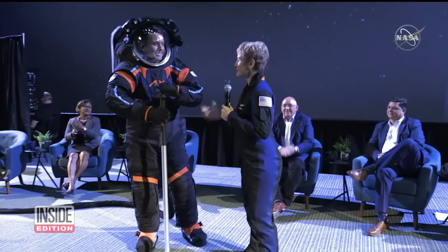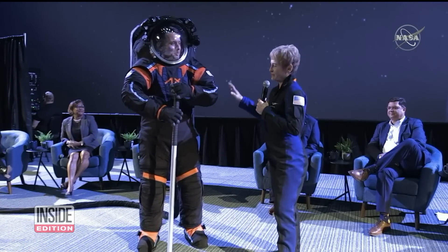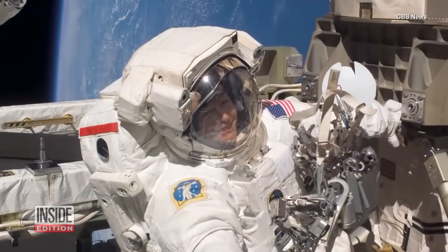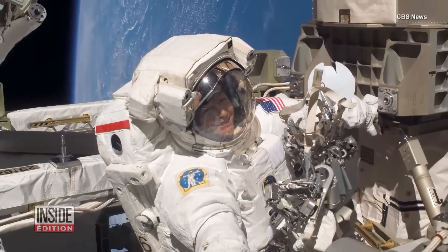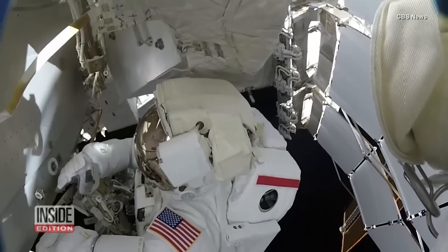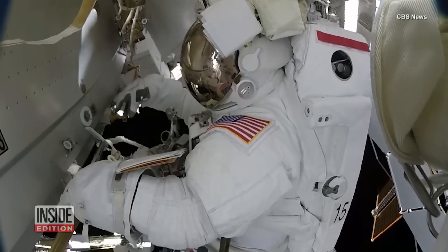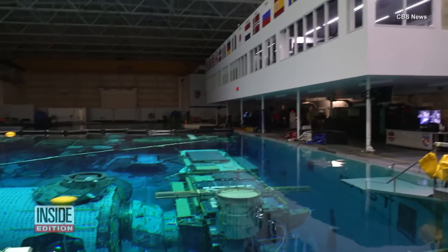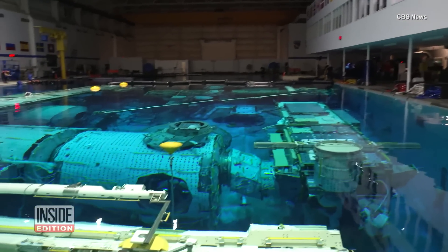Something Peggy Whitson, a former NASA astronaut who completed 10 spacewalks and holds the record for an American with the most time spent in space, would have loved. 'In some of them I couldn't even get my hands together. That makes it hard to do a lot of detailed and delicate tasks.' The new suits will undergo years of testing before being put to the real lunar test.